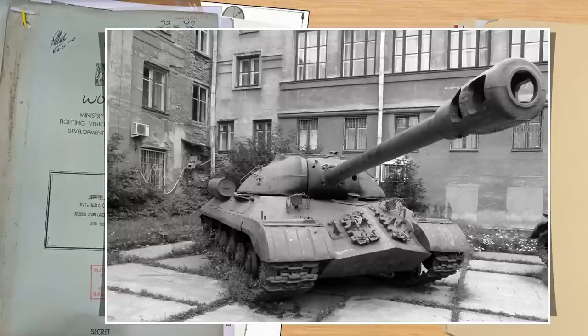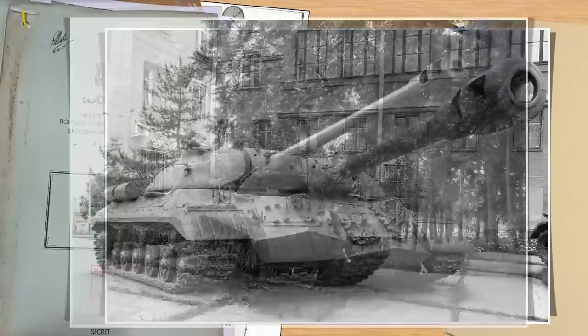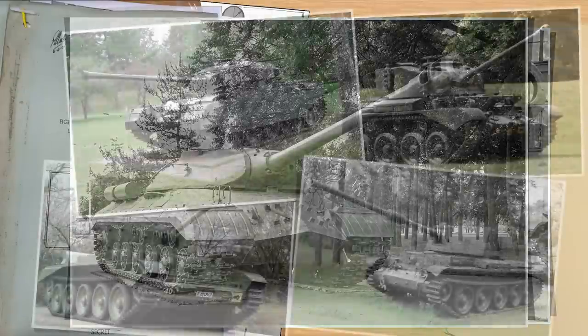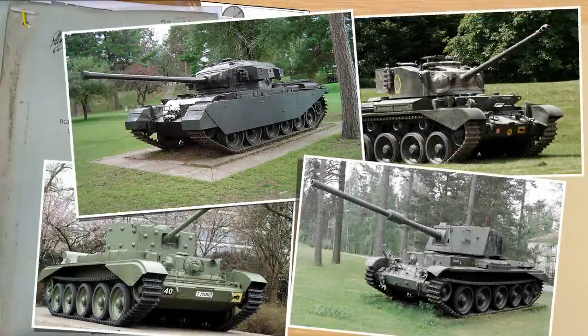During the Berlin parades, a new tank had been displayed — the IS-3. This new Soviet heavy tank caused a lot of concern for the British, more so than was honestly needed, but at the time it became the new monster in the closet. From then on, all new anti-armor designs would inevitably be based around the idea of killing the IS-3, even when that threat had in all reality passed.